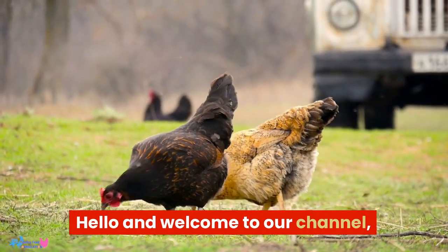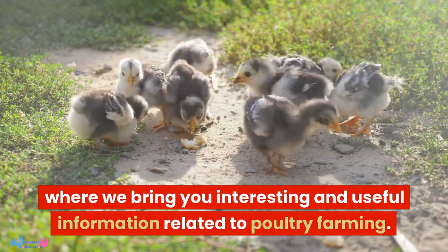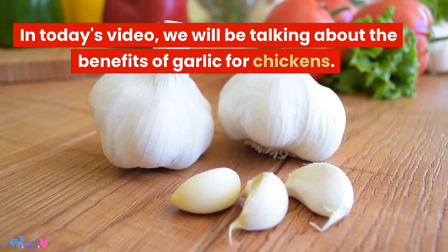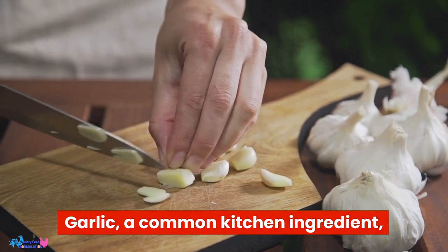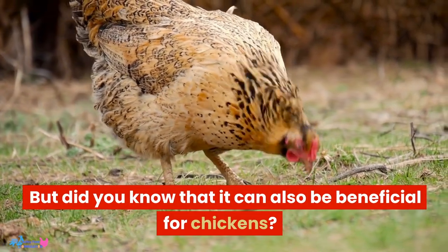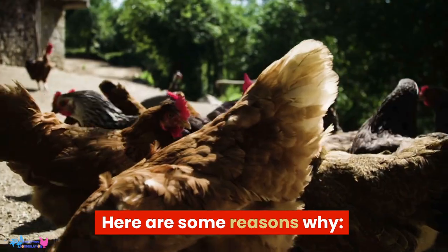Hello and welcome to our channel, where we bring you interesting and useful information related to poultry farming. In today's video, we will be talking about the benefits of garlic for chickens. Garlic, a common kitchen ingredient, is known for its numerous health benefits for humans. But did you know that it can also be beneficial for chickens? Here are some reasons why.